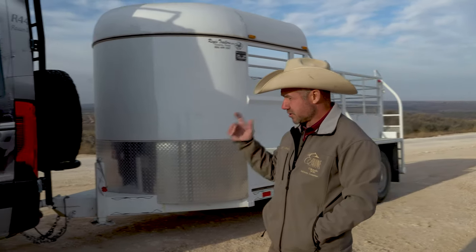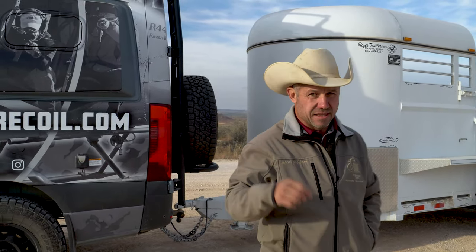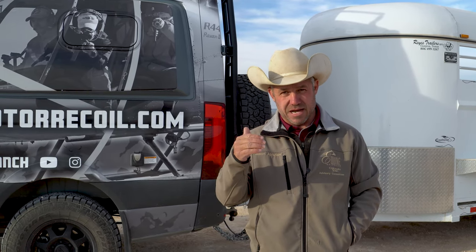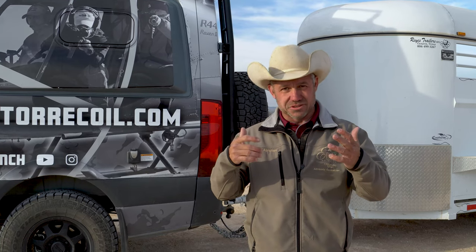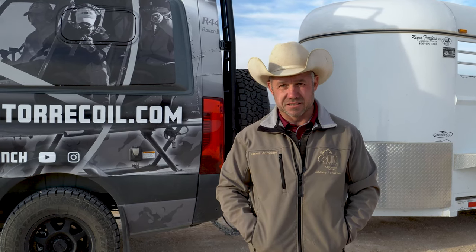So here's our first test. I go down to the bottom of the hill — we got a spot marked at the top. This first one's going to be stock, and then after stock I'll put the programmer in and we'll do it with the extra horsepower. All I'm going to do is tell you what the miles per hour is at the top of the hill. I'm not going to use the paddles to change gears. I'm just going to lay the ears back on this thing and let her go.